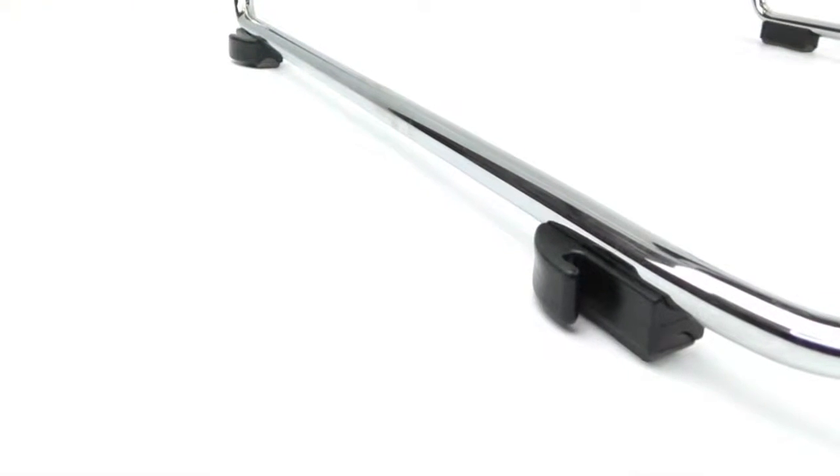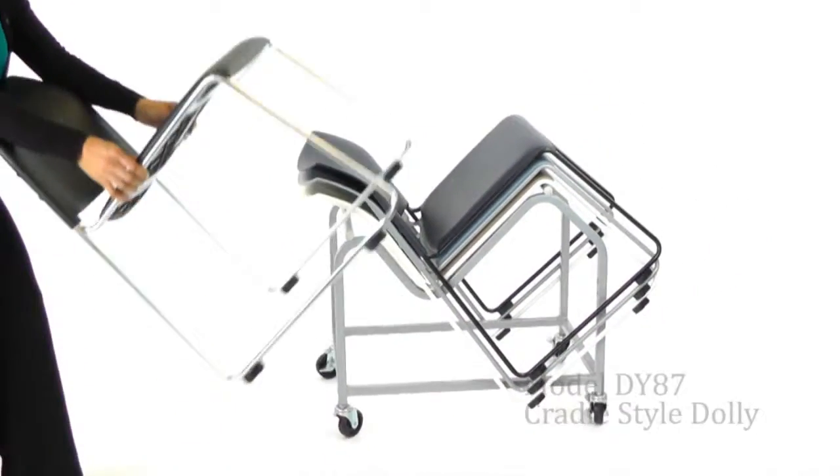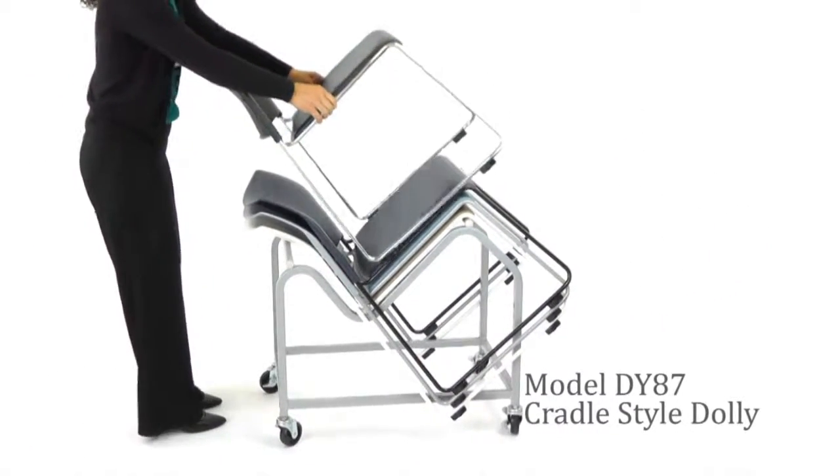Glides are made of TPU to protect sensitive floors and include built-in gangers for multiple chair setup. Store or transport up to 35 chairs using the optional dolly.